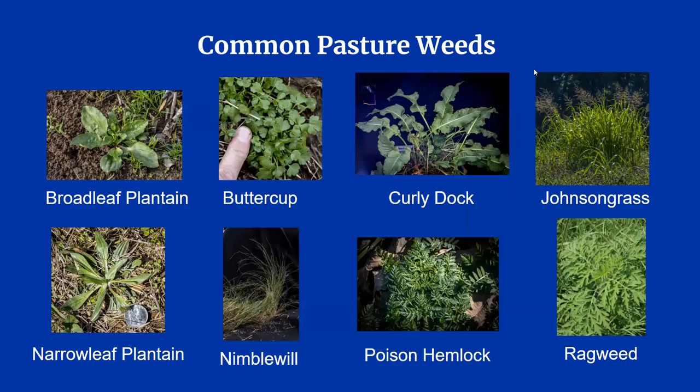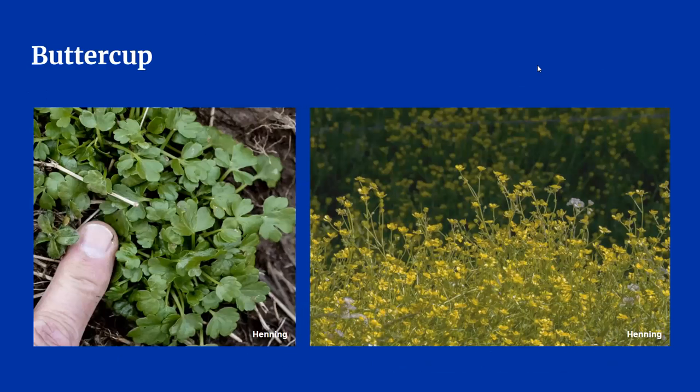That wraps up the most common grasses and legumes found in pastures. Now I'm going to help you learn to identify some of Kentucky's common pasture weeds, going through them in alphabetical order. First is buttercup. This is easy to identify when it has its yellow flowers, but by the time you see the flowers, it's too late to spray herbicides to get rid of it. Pay close attention to the picture on the left, because this is what the young buttercup plant looks like — this is the stage you need to identify if you want to get this weed out of your pastures. Note that the leaves are pretty small at this stage, just larger than the average thumbnail.